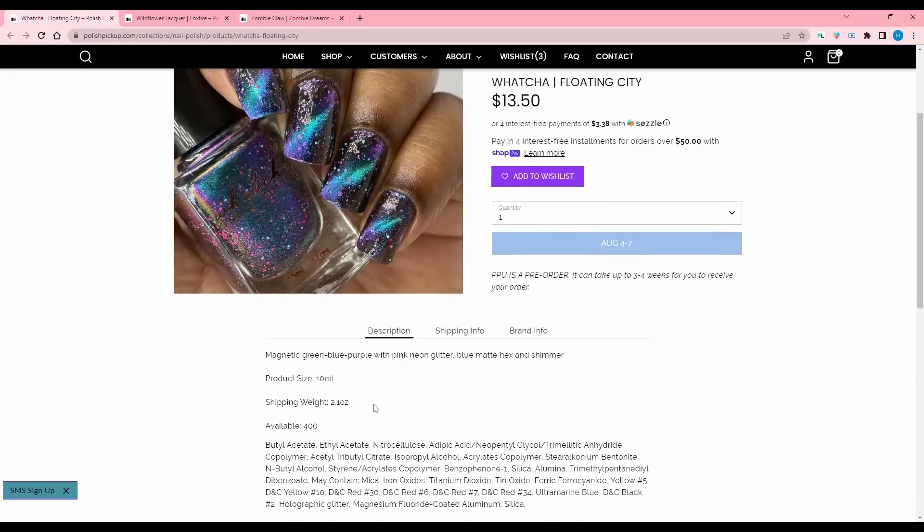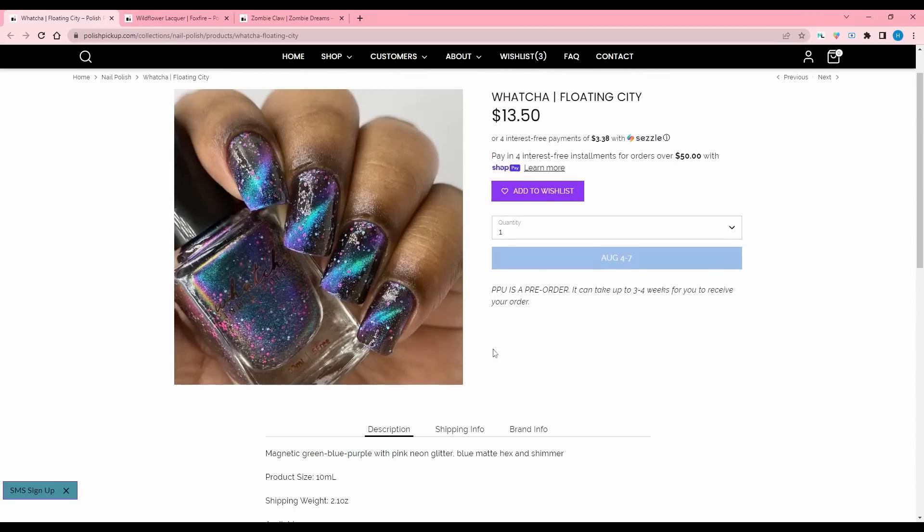Watcha, Floating City — it is a magnetic green-blue-purple with pink neon glitter, blue matte hex, and shimmer. 400 are available. We saw a lot of magnetics like this, so if you like this kind of magnetic colorway, you got your pick.